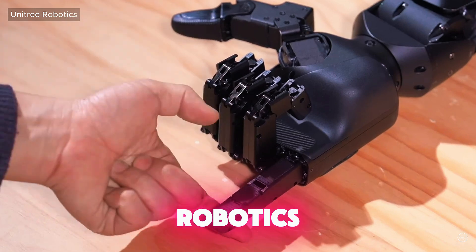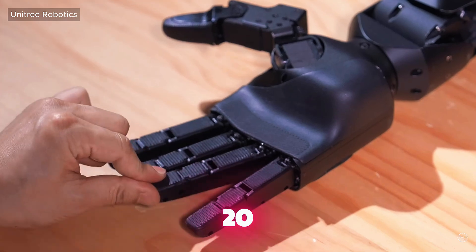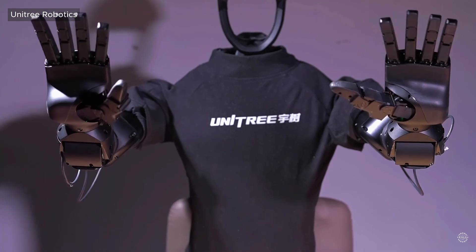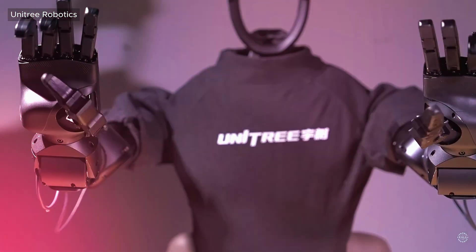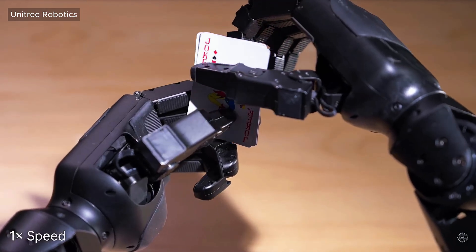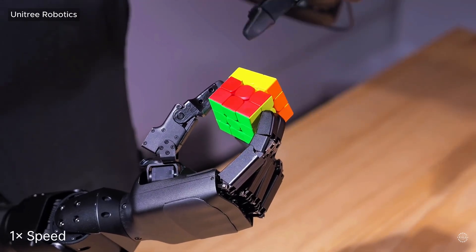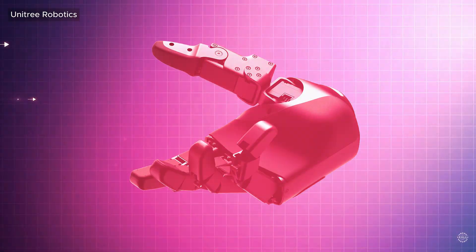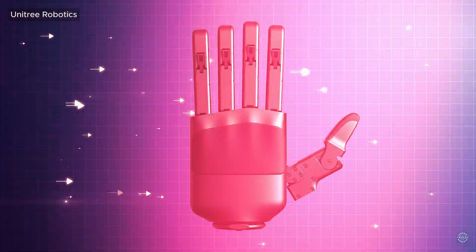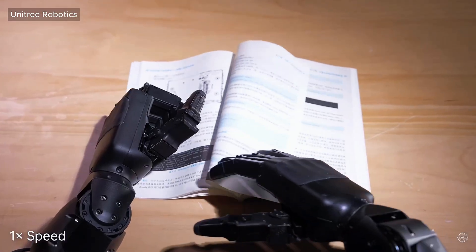Leading Chinese robotics firm Unitree just unveiled its new Dex 5-1 dexterous robotic hand with 20 degrees of freedom. 16 of the hand's joints are powered and 4 move naturally without motors. The robot hand can be equipped with up to 94 touch sensors to simulate a sense of touch. Hangzhou-based Unitree says the hand's design improves grip reliability and adaptability, and all five fingers can be replaced and maintained independently. The hand's technical specifications position it among the most advanced robotic hands entering the market.